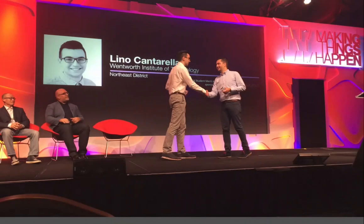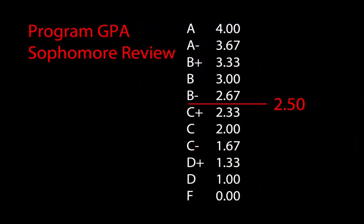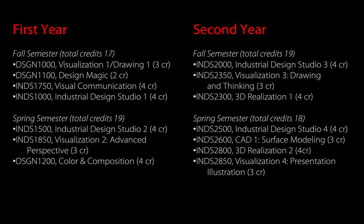Some frequently asked questions: we do not require a portfolio to enter the freshman year, but we are a competitive program. Lino won Best Senior Portfolio in the Northeast District for the Industrial Designers Society of America, competing against schools like Pratt, RISD, and RIT — our second winner in eight years. Instead of an entry review, we have a GPA review at the end of sophomore year. You must achieve a 2.5 or above in all program classes to advance to the junior year.